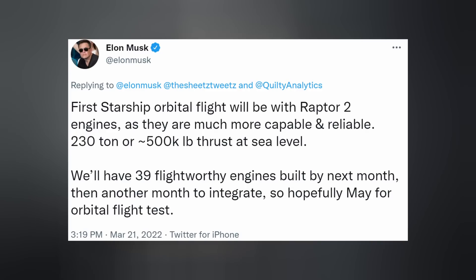These new generation engines have much more capability and reliability — 230 tons, or about 500,000 pounds of thrust at sea level. We'll have 39 flight-worthy engines built by next month, then another month to integrate. So hopefully May for the orbital flight test. Of course, that's granted so long as the FAA gives them approval, which we're supposed to hear about by the end of this month. But I'm hearing rumors and speculation that it's looking like it could be delayed yet again.